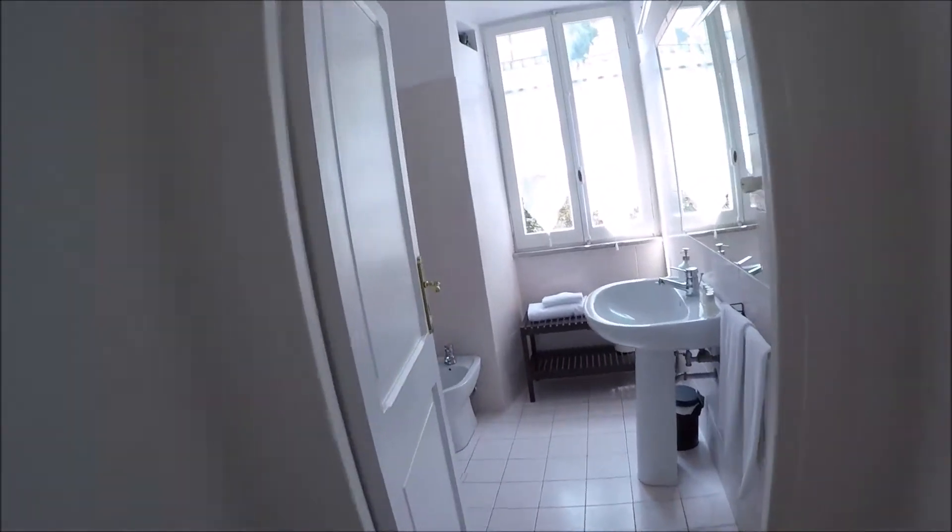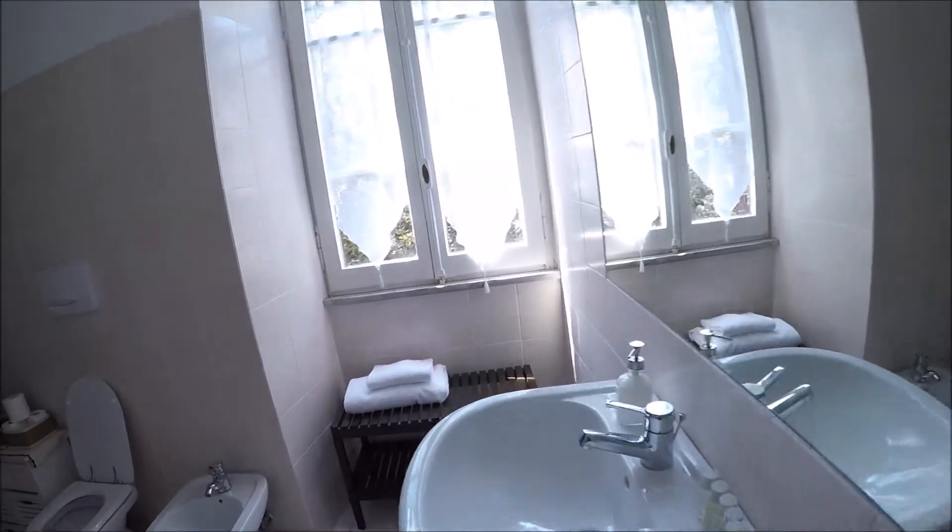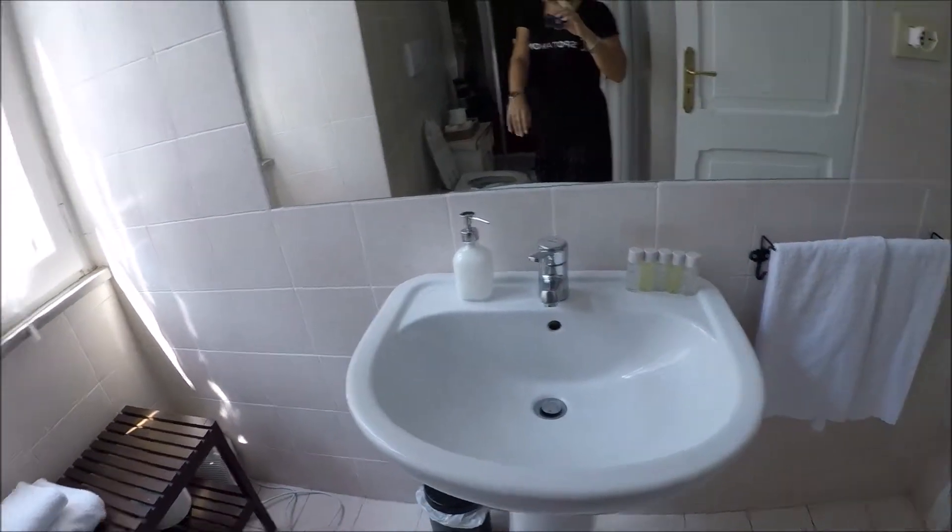There, the bathroom. The sink here. And a very huge shower there.